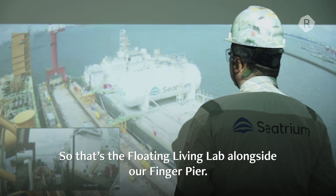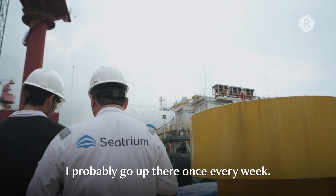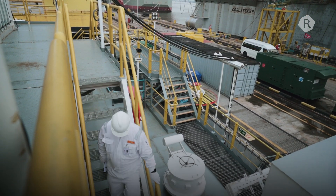There is the Citrum Floating Living Lab alongside our vessel. I probably go out like once every week. I'll probably be there to troubleshoot some problems that we are facing.